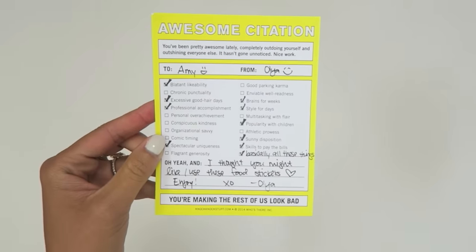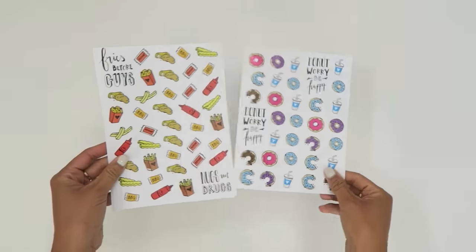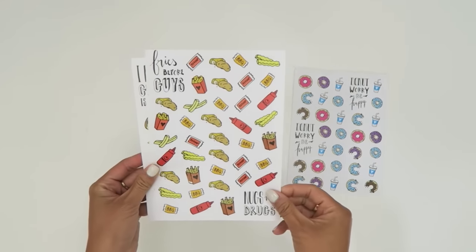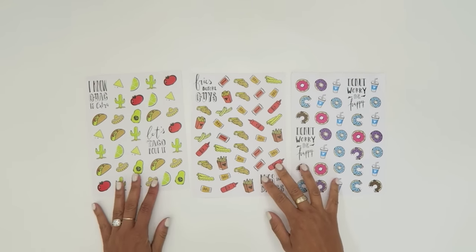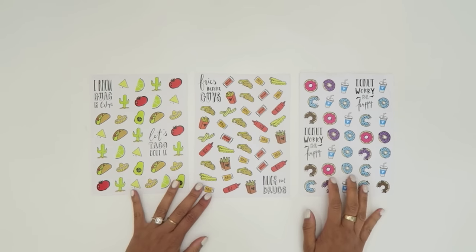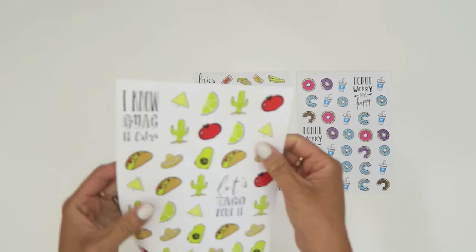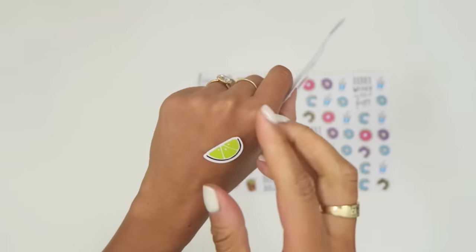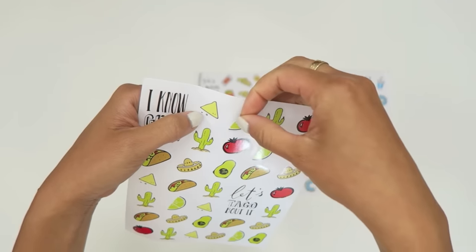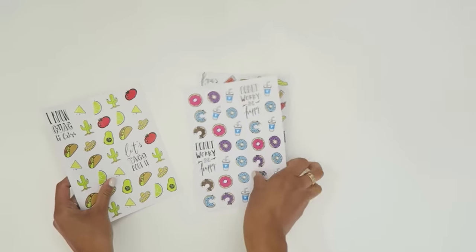Speaking of happy mail, I got this awesome citation. It's from my friend Olia Schmidt — you might know her better as Paint Paper Studio on Instagram. She does awesome drawings, she's super creative, she lives in Canada and has actually come to the studio before. Super talented and I'm so excited about using these stickers. They're really great quality and I'm so happy to be putting them into my planners and random scrapbooking projects coming up.